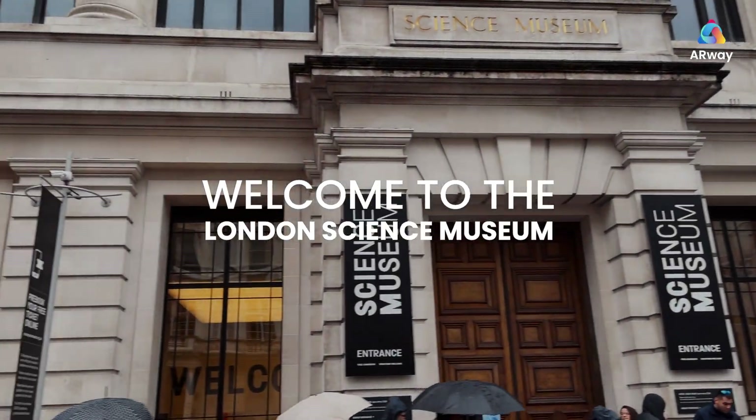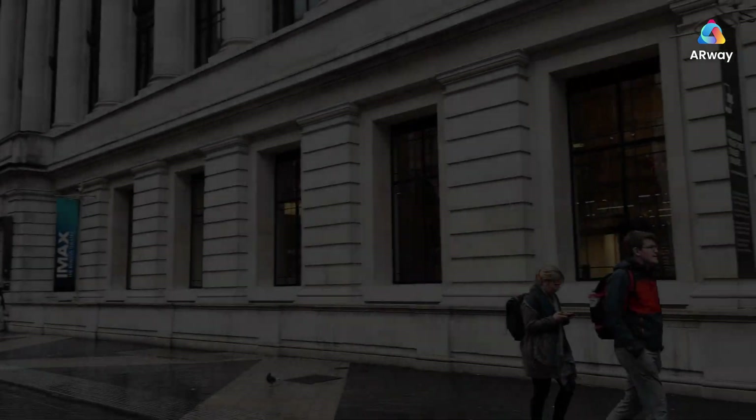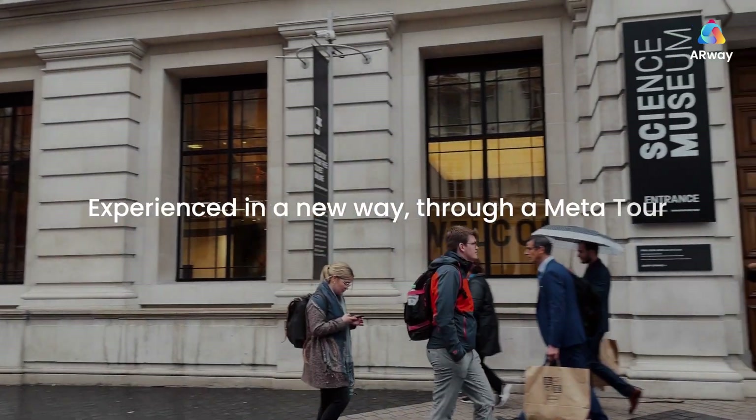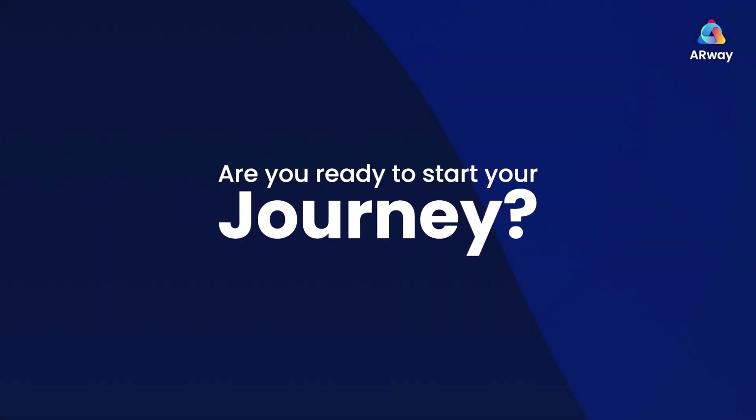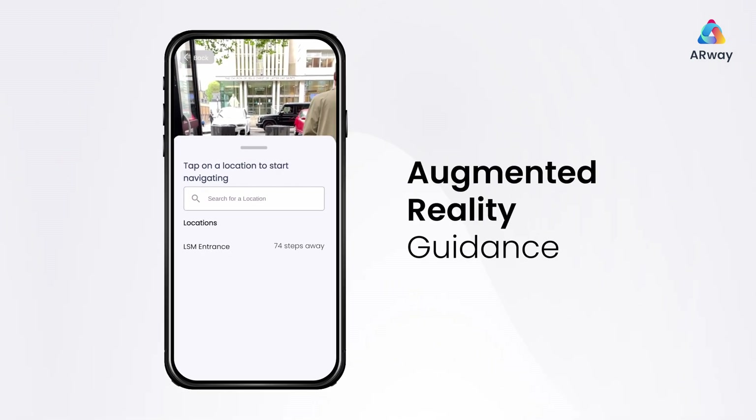Welcome to the London Science Museum, experienced in a new way through a metatour. Are you ready to start your journey? Find your way to the museum with augmented reality guidance.